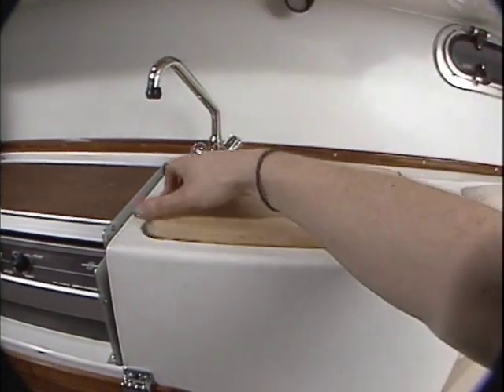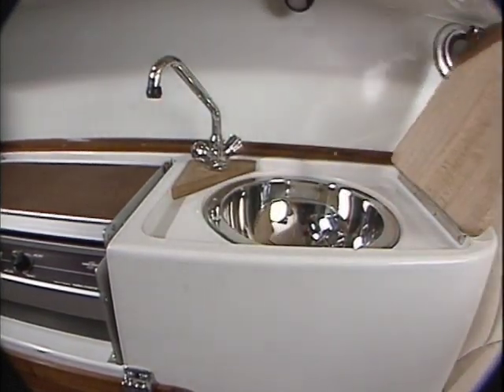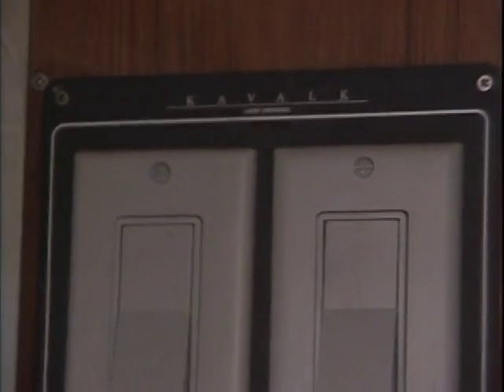The portside galley is equipped with hot and cold water, a maple cutting board sink cover, removable cooler, and microwave oven.